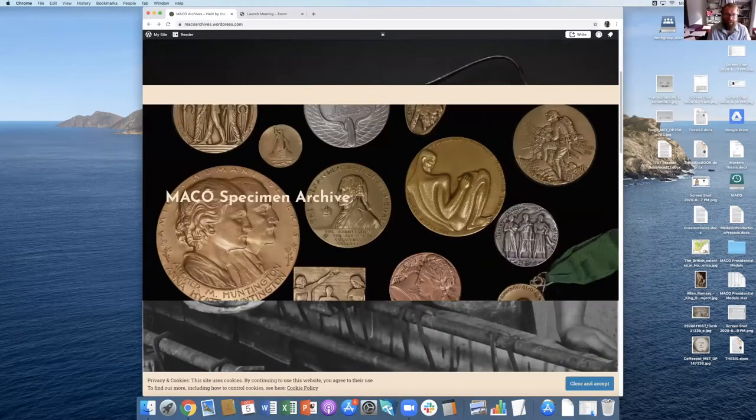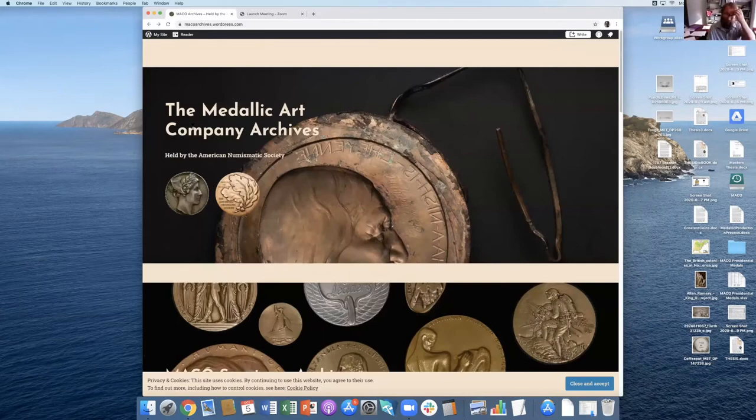This is the Medallic Art Company archives website. The Medallic Art Company was one of the oldest private mints in the United States, lasting from around 1903 to 2013. While they weren't necessarily the oldest, they were arguably one of the most important.